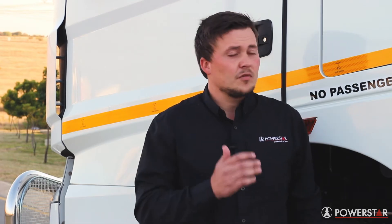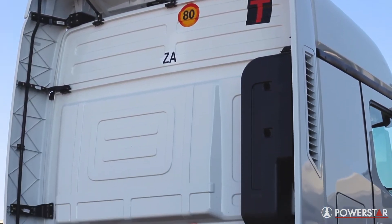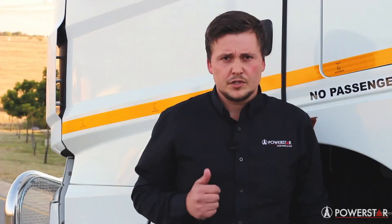The new generation V3 cab is lightweight and aerodynamic, and comes standard with the aero kit fitted. All these components are specifically designed to save you on your fuel usage.